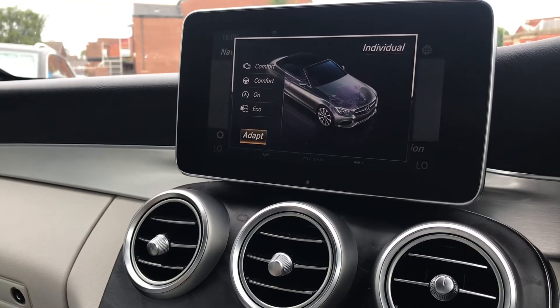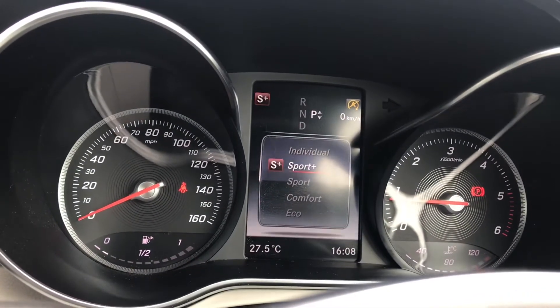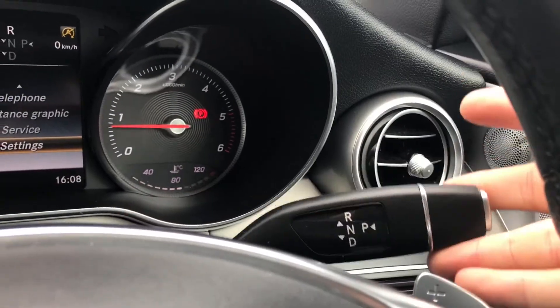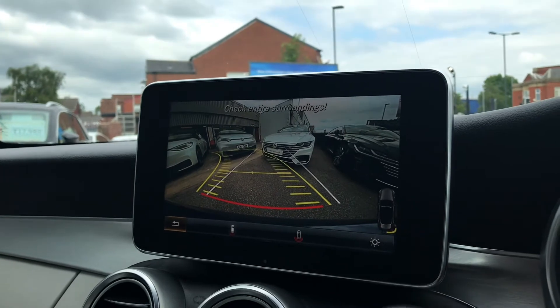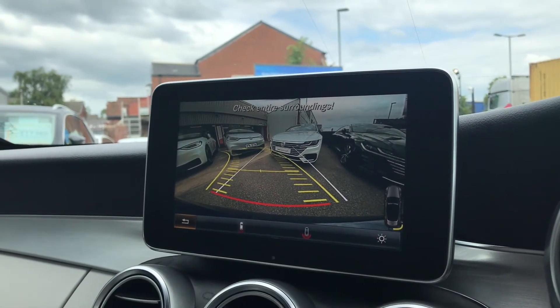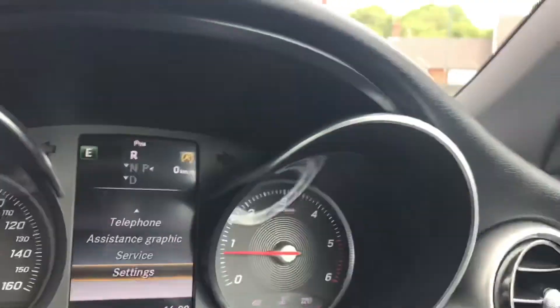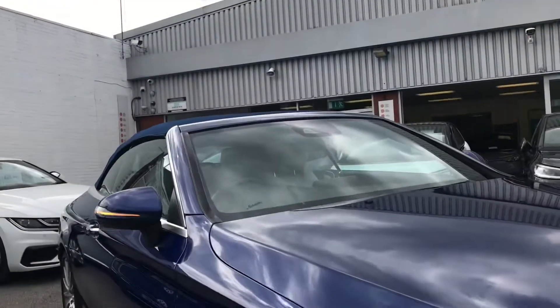You can go into your different driving modes and access them directly through there — it does show on your dashboard display. As you can see you've got Sports Plus, Individual, Sport, Comfort and Eco. Now if you pop the car into reverse you'll see you gain access to the rear parking sensors and camera, a fantastic addition as you can now do manoeuvres safely, minimising the risk of damage with distance control. Then simply pop the car into park.